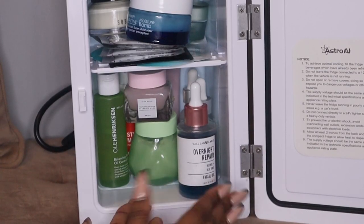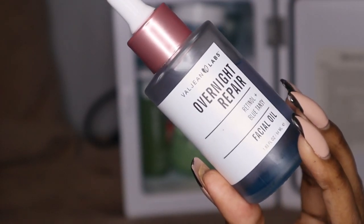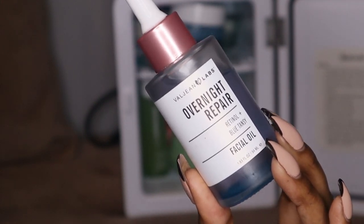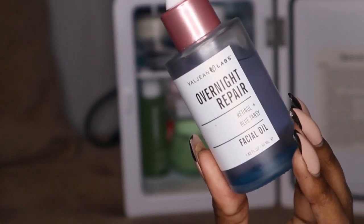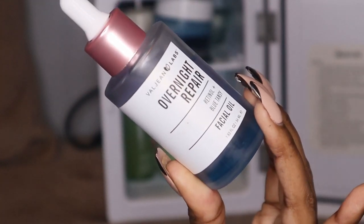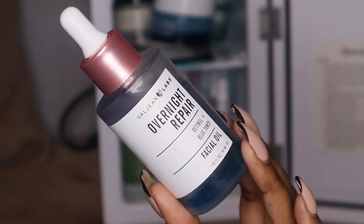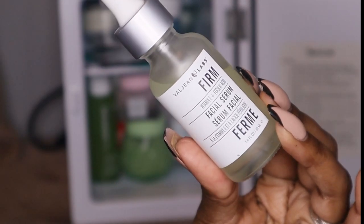I am a Veyjean serum girl, so a lot of my serums are by this brand. With serums being in this fridge, after they've been in here a while and they're cool, when you do your skincare routine it feels so amazing and soothing to the skin. I also have this overnight repair — it has retinol and blue tansy, it's a facial oil serum. I use it at night kind of as a mask, as the last step after my whole skincare routine, mixed with a moisturizer.